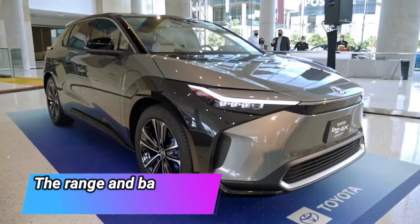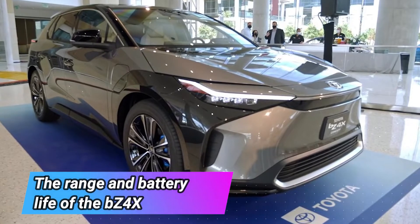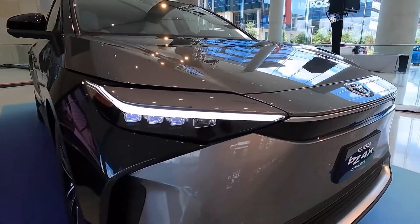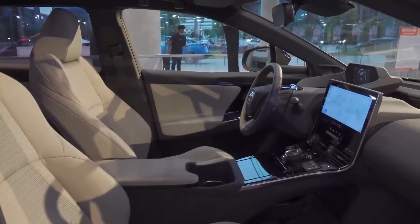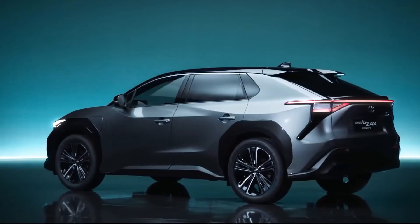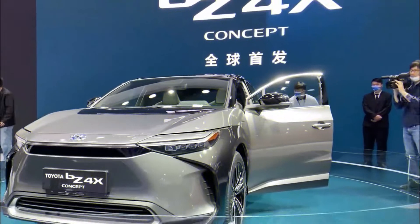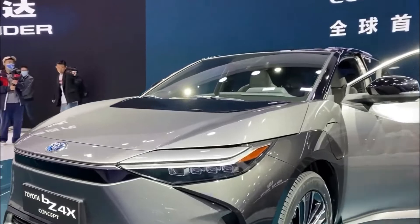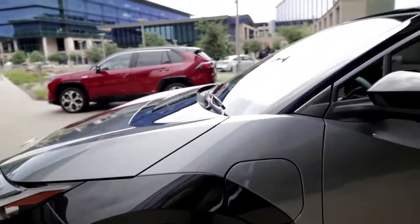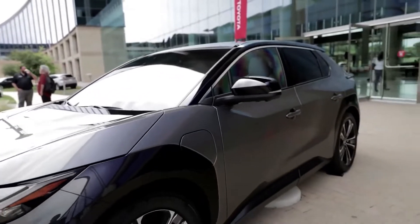The BZ4X comes with a 64.0 kWh battery pack that Toyota says can deliver a range of nearly 250 miles per charge for the front-wheel drive model. The dual-motor all-wheel drive variant, which is more powerful, might decrease the range somewhat, but Toyota has yet to reveal details on this model.